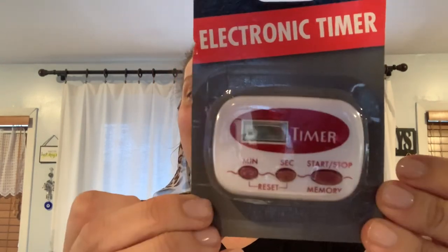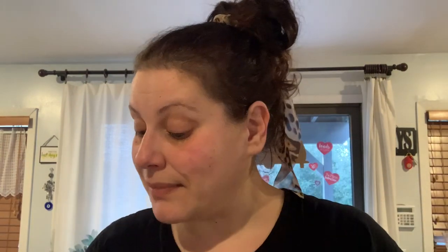I picked up this electric timer by Cooking Concepts. I already have one in my son's calming corner, but I got this one because I was contemplating getting him a potty watch — a watch that vibrates or makes a noise every 20 or 30 minutes to remind kids to use the potty. He's fully trained but gets so wrapped up in playing that he forgets. My husband suggested just getting another timer instead, so I'm going to set this for 30 minutes and keep doing it all day.